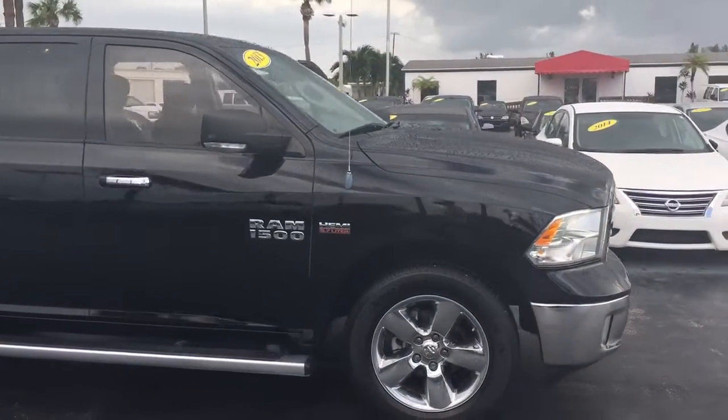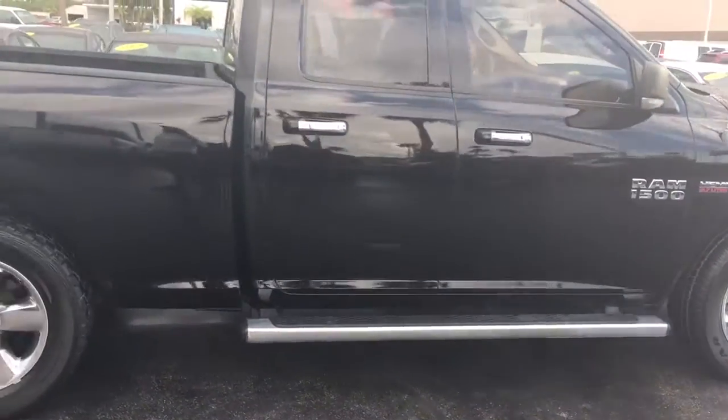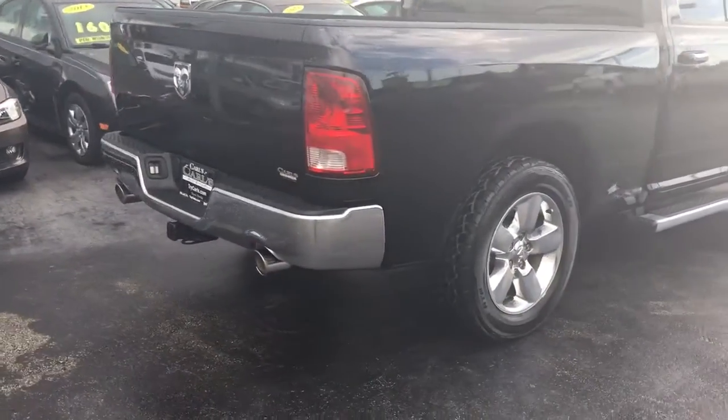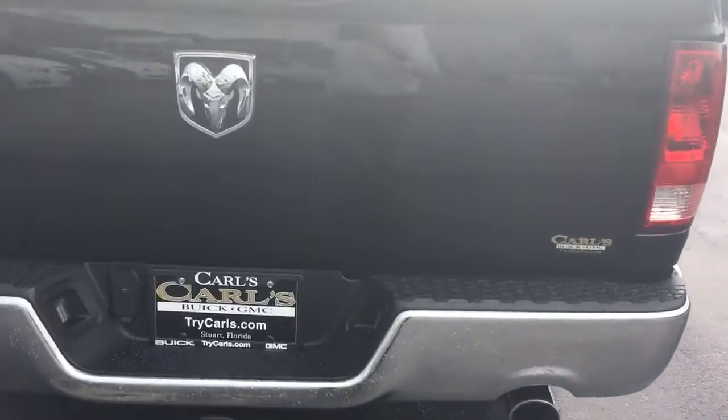This double cab comes with a 5.7 liter Hemi engine. It has the assist step, nice big chrome wheels, tow ring, dual exhaust, and spray-in bed liner.